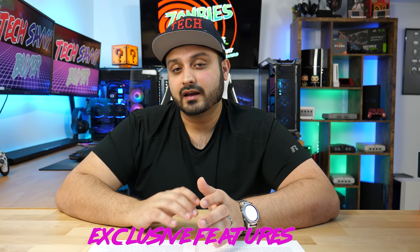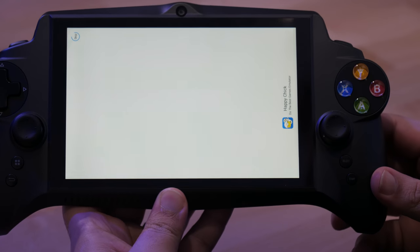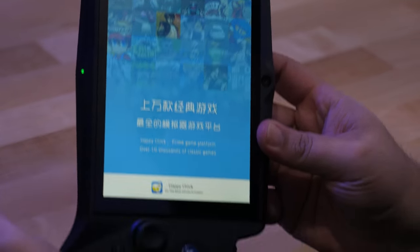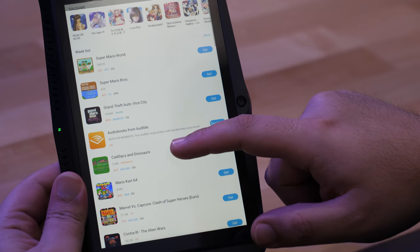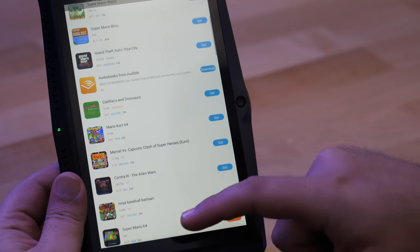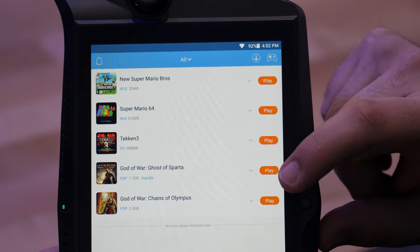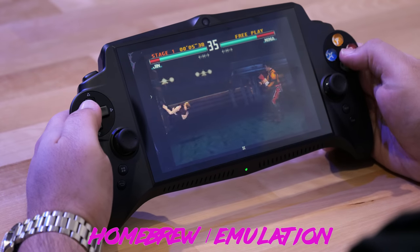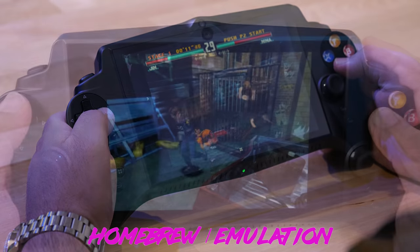Some unique features the JXD has that the other two don't: it supports Miracast, so you can wirelessly display whatever you're playing on your TV. That said, it isn't the greatest experience given the Wi-Fi is only 2.4 GHz with a not-so-great card. There are also pre-installed emulators that run really well out of the box — so once you open the box, there's little to no configuration needed to get gaming right away. There are even a few games pre-loaded onto the system, and there's an app called Happy Chick to download a bunch of different games for free. Since this runs Android, it doesn't need to be hacked like the others to support different platforms.